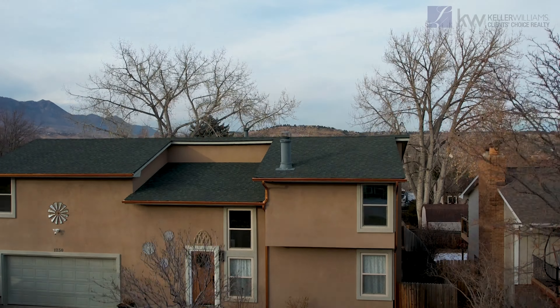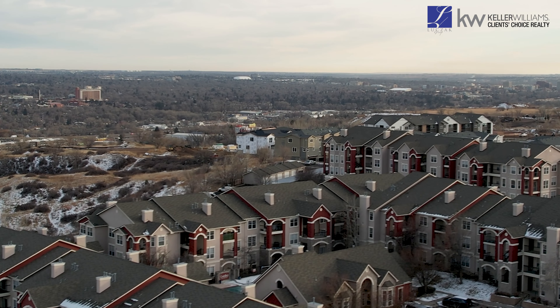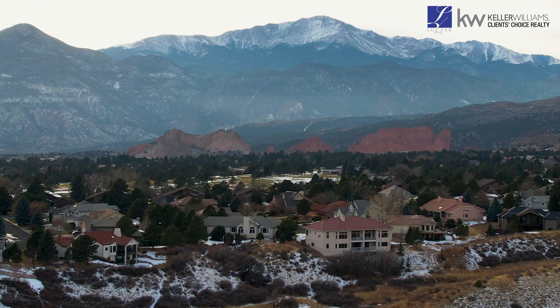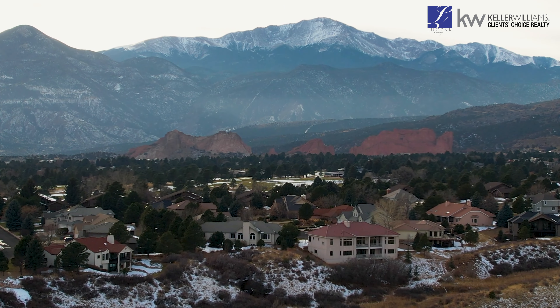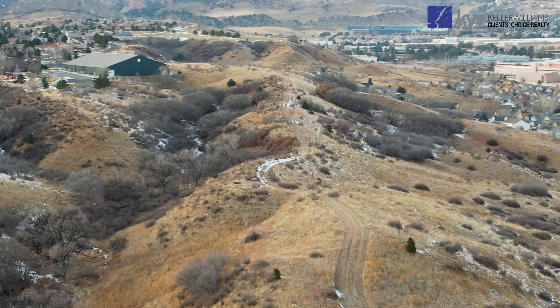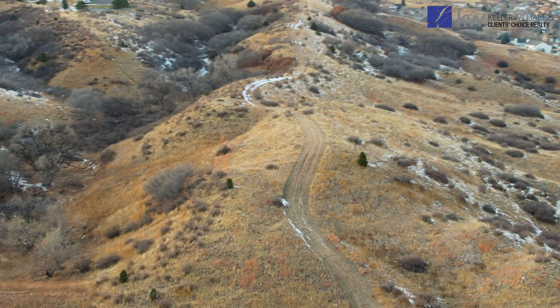This location is premier. You will find the easiest access to top attractions across the west side, including Garden of the Gods, Red Rocks Open Space, Ute Valley Park, and Blodgett Open Space. Within the community also lies Douglas Creek Open Space, offering a vast 22-acre park with a mile-long trail.